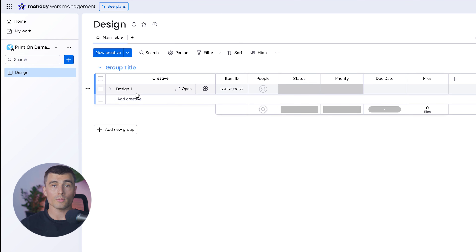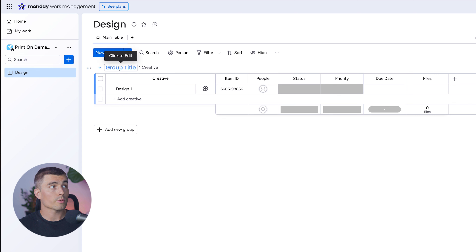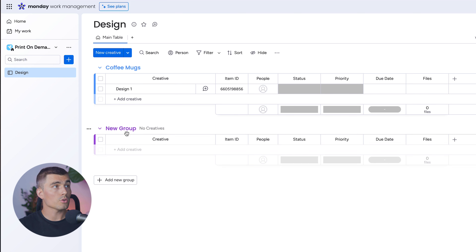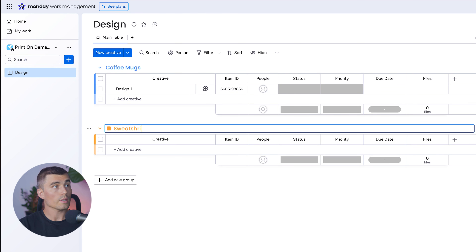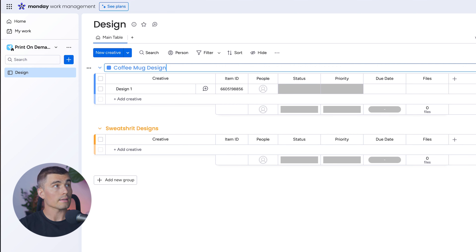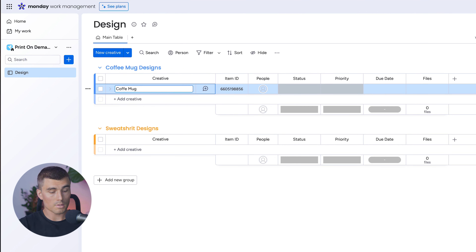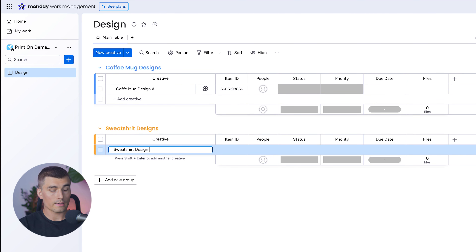Now, maybe you have some different products — some coffee cups and some sweatshirts — and you want to keep those designs separate. Let's create a new group. This group right now is called Group Title; let's rename it to Coffee Mugs. Then we'll create a new group and rename it to Sweatshirts. We'll title the items Coffee Mug Designs and Sweatshirt Designs to keep them organized.